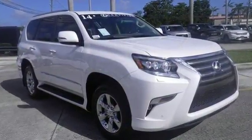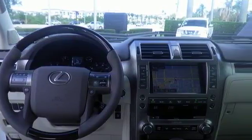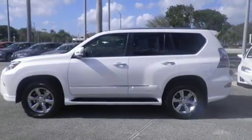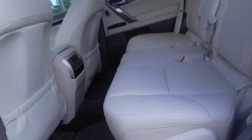Comforts such as heated front seats with memory settings and climate control create an unforgettable driving experience. Heated mirrors, keyless entry and garage door transmitter are fused into the design for your convenience.